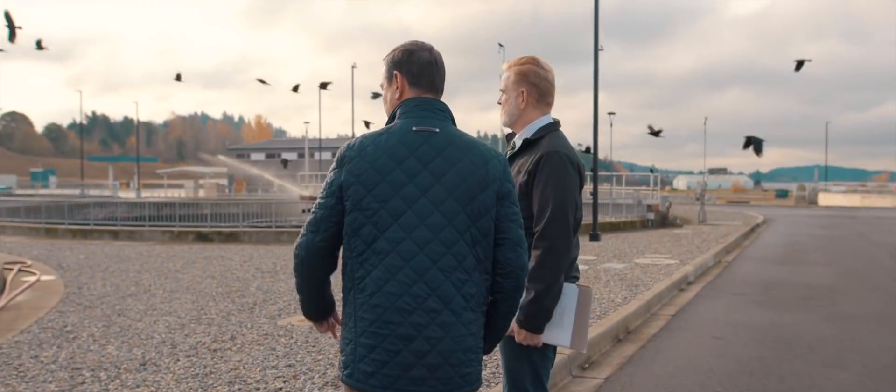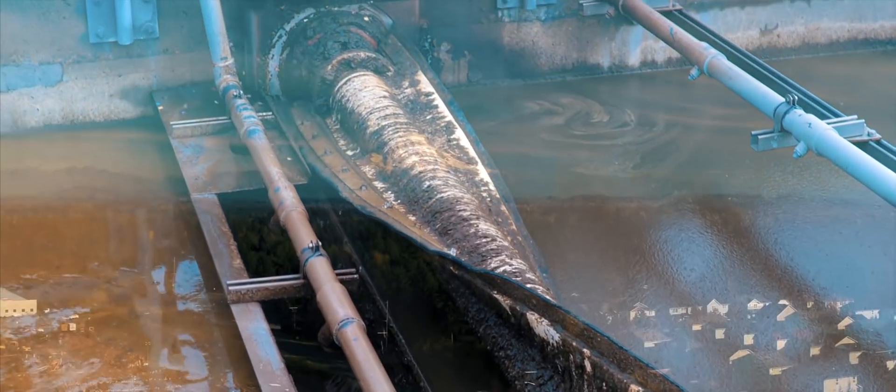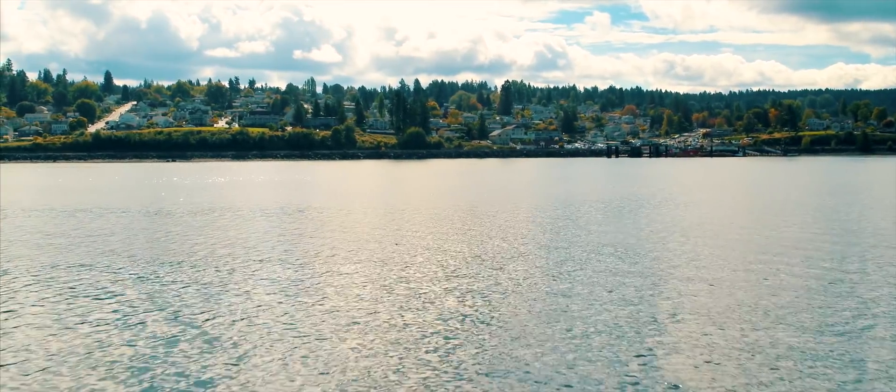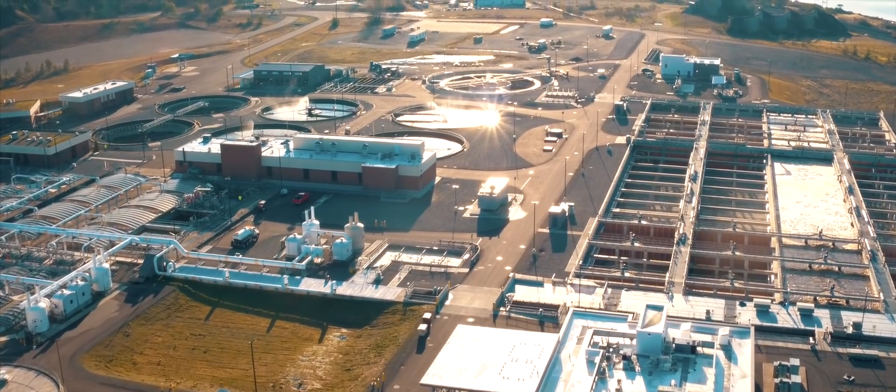I want to thank Steve and all the hard-working people in the sewer division who do the work most of us don't want to. Pierce County is projected to be home to a million people in the next 20 years, so we've built this plant before they come so that we can continue to do our business.